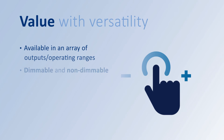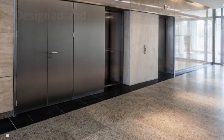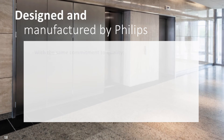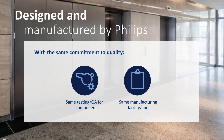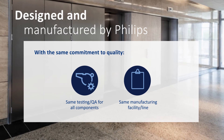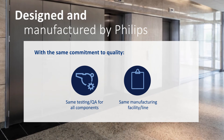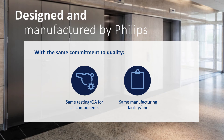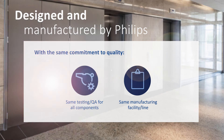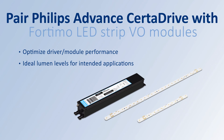Philips Advanced SertaDrive LED Drivers come in an array of outputs and operating ranges, and they are available in dimmable or non-dimmable configurations to match your requirements. We design and manufacture the Philips Advanced SertaDrive line with the same commitment to quality that's made Philips a leader in lighting technology. Every component goes through the same rigorous testing and quality procedures, and Philips Advanced SertaDrive Drivers are manufactured at the same facility by the same people who make our Philips Advanced Titanium LED Drivers. You can also pair Philips Advanced SertaDrive LED Drivers with Philips Fordimo LED Strip VO Modules for optimal performance combinations.